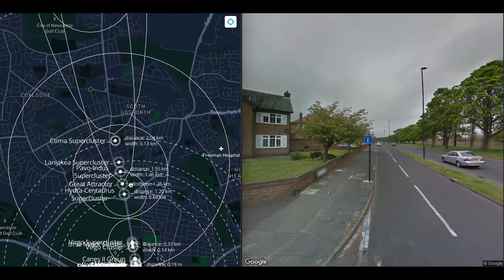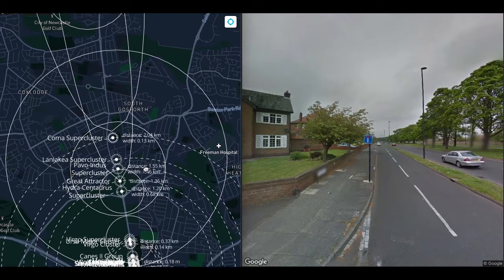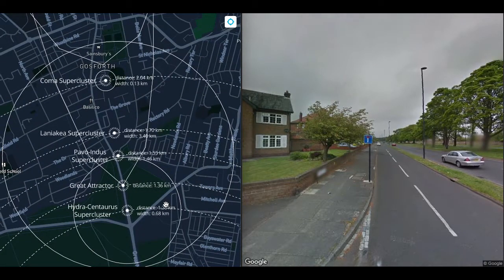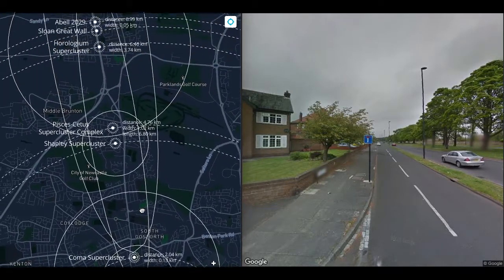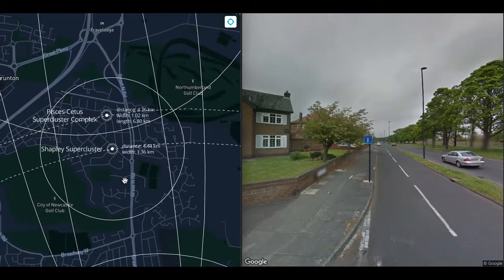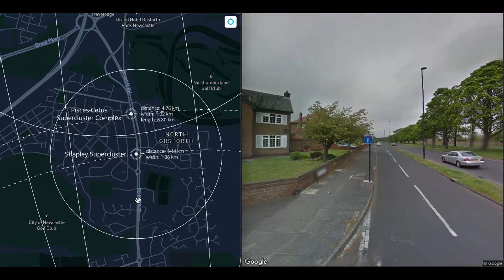When we measure the peculiar velocities of distant objects, we run into Malmquist bias: the farther things are from us, the more we can see through them, and therefore the farther away they look. This discrepancy makes a big difference in the position of the Great Attractor. So we don't know what it is, how big it is, or where it is. All we know is that everything in Laniakea is moving toward it, but not fast enough to hold the supercluster together. Laniakea is already dispersing — things in it are moving away from each other faster than they are moving toward each other.